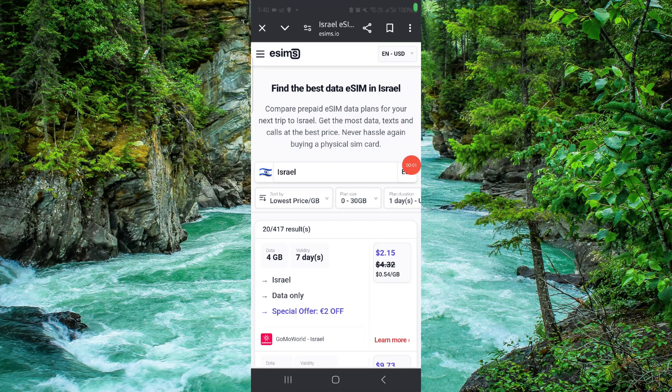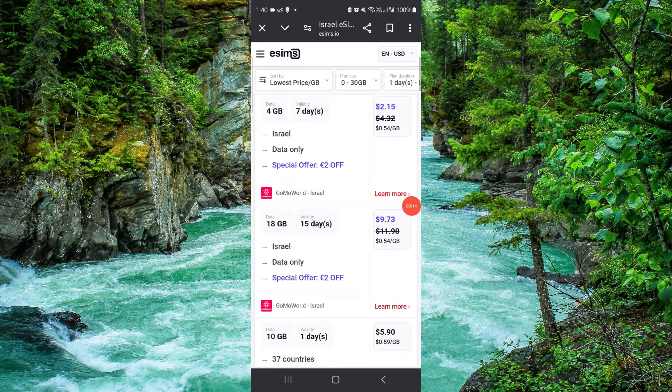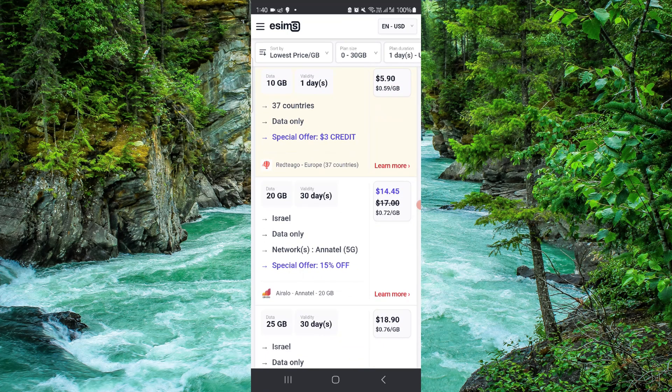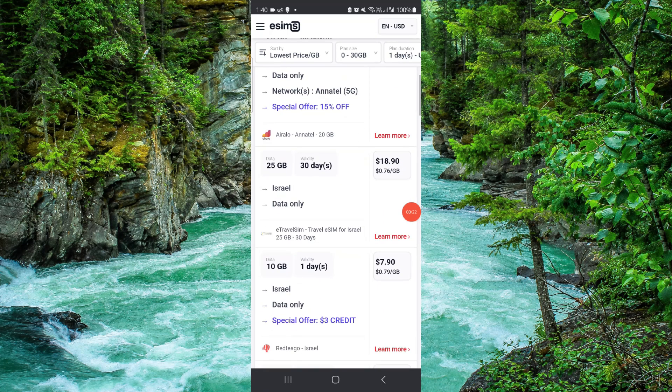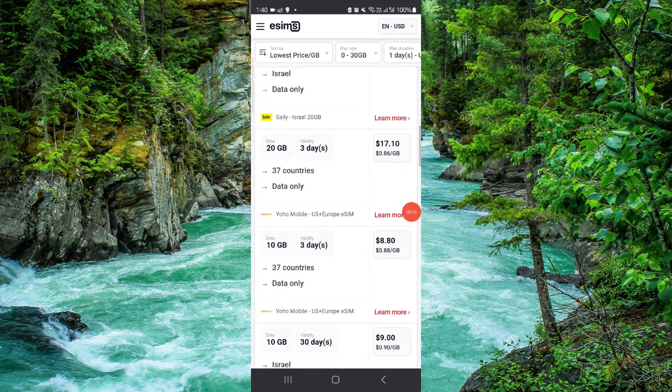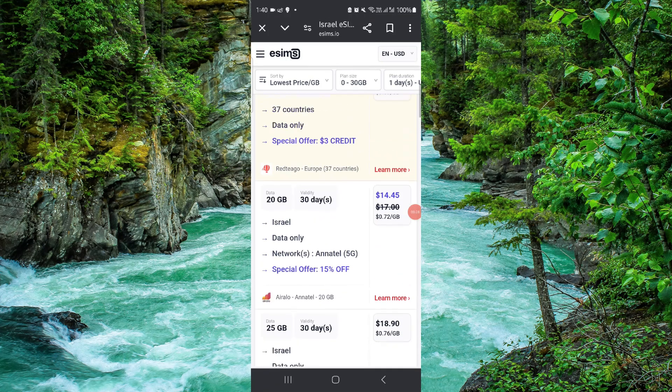Welcome back to my channel. In today's video I will show you the best eSIMs for Israel. Here we can see Israel. The first is the Gomo, then we have the Void, then we have the Red Tiago, then we have the Erio, and then many others as well, including Yahoo Mobile and others.